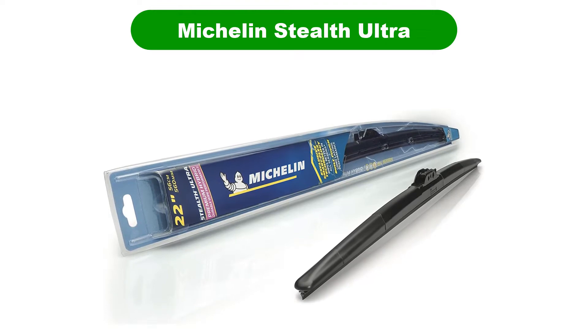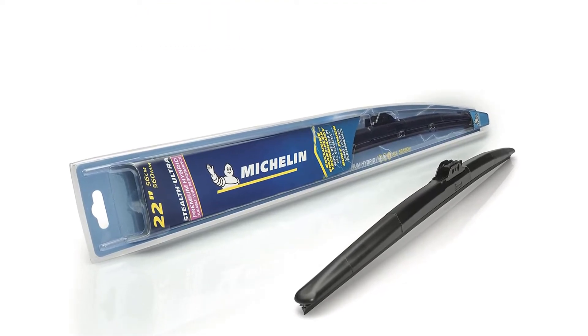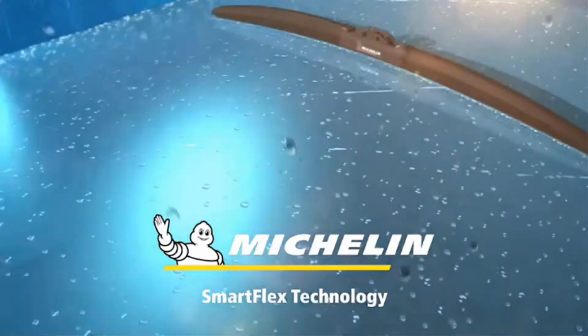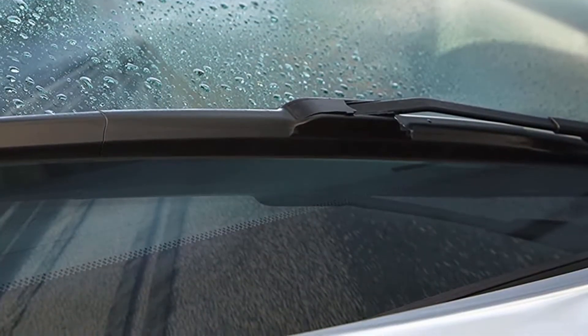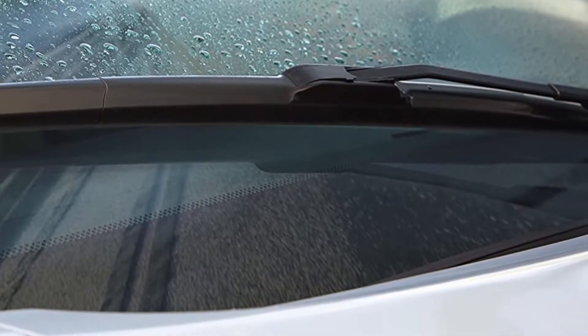Number 1. Our overall best pick for the money is the Michelin Stealth Ultra. Michelin knows a thing or two about rubber, so it is not wholly unreasonable they are in the wiper game. These are the same blades your author put on his trusty Dodge Charger many moons ago — wipers which were still working fine when he sold the thing with 200k on the clock.